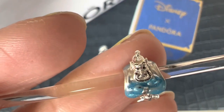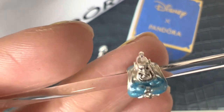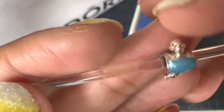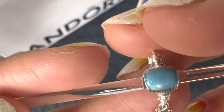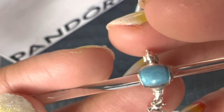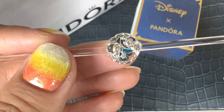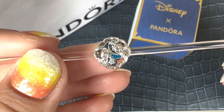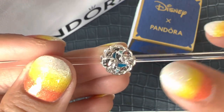There's black enamel on his eyes and eyebrows as well. There's the Disney hallmark on the back, and you can see that the enamel on his body has a glitter to it — the enamel is glittery, which is a really cool touch. The last charm in the gift set is a button-style charm called the Aladdin, Princess Jasmine, and Genie Glow in the Dark charm.